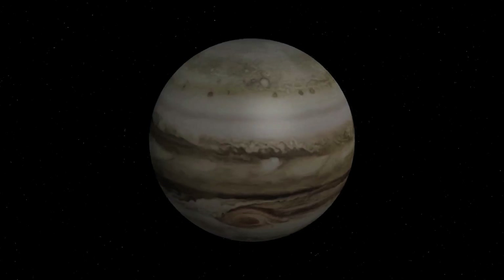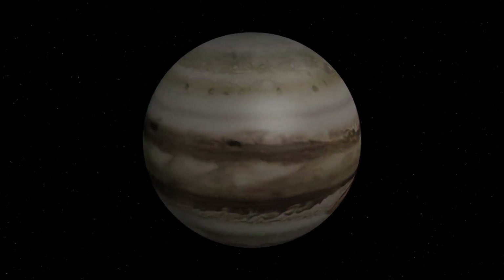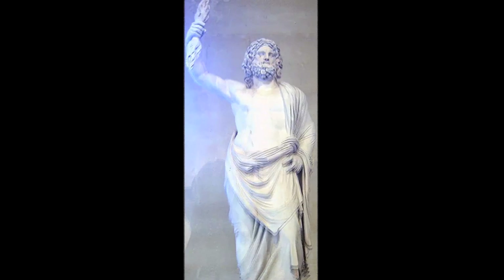Jupiter has been known since ancient times because it is visible with the naked eye. Jupiter is named by the Romans after the Roman god of sky and thunder.